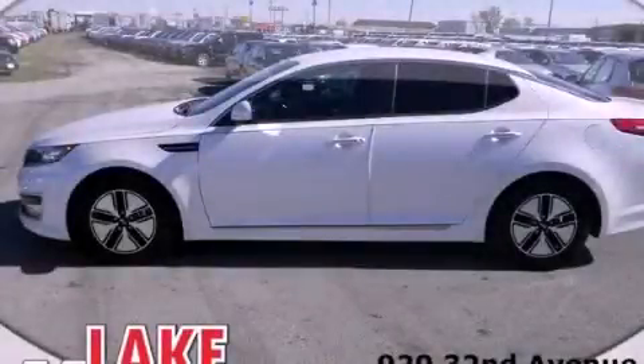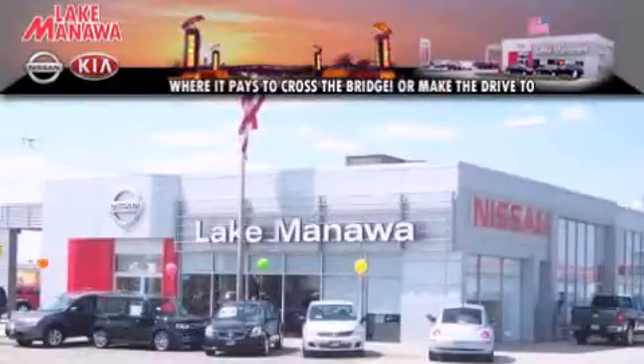Stop by today and test drive this vehicle for yourself. It pays to cross the bridge. Lake Manawan Nissan and Kia. It pays to cross the bridge.